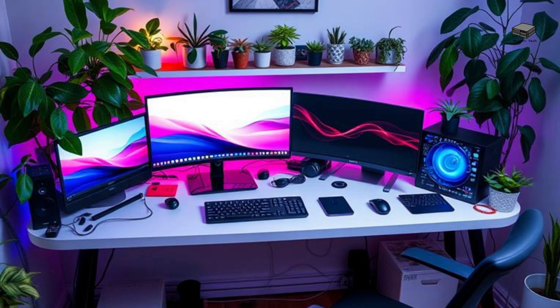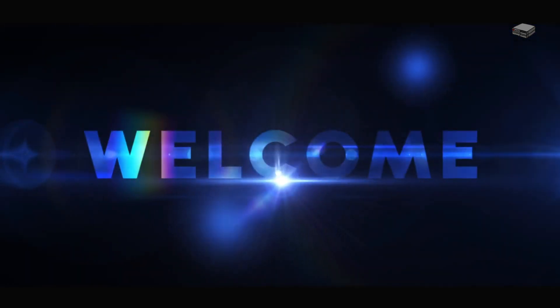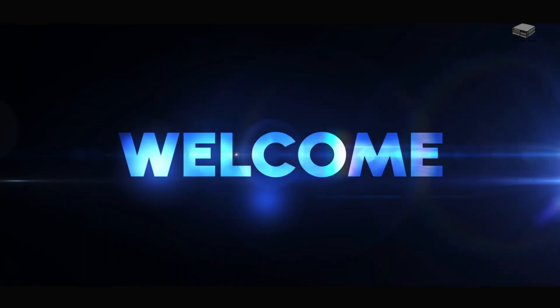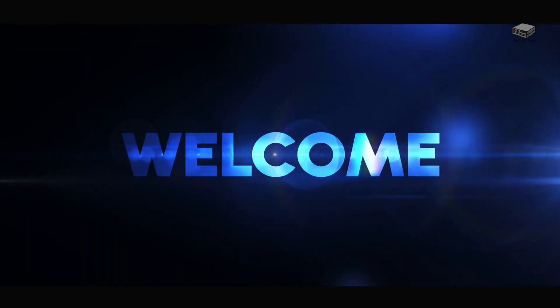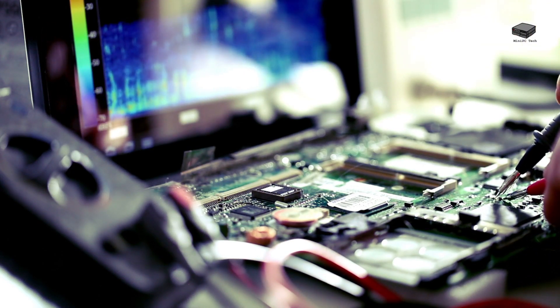Looking to set up a home lab but don't want a bulky desktop taking up space? A mini PC might be the perfect solution for you. Welcome to the Mini PC Tech Channel, where we talk about all things mini PCs. I'm Mike, your host. Today we're diving into why a mini PC is a great choice for your home lab.